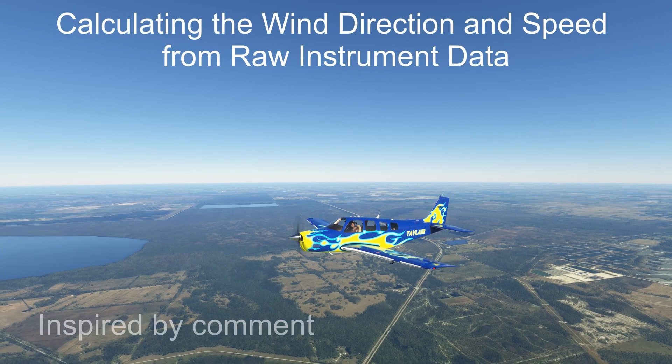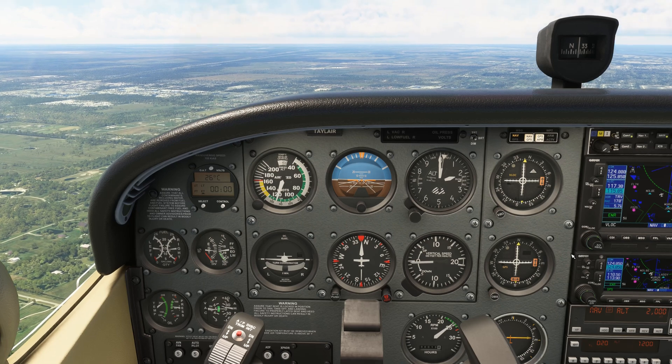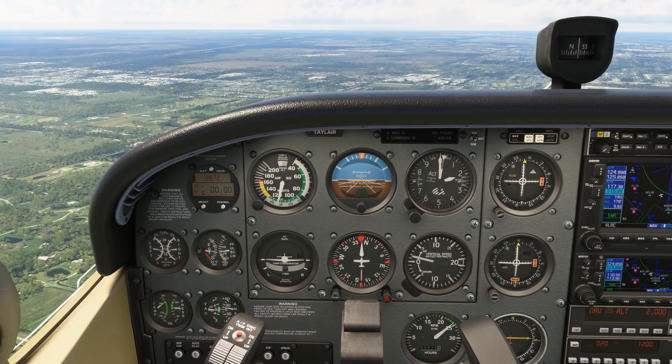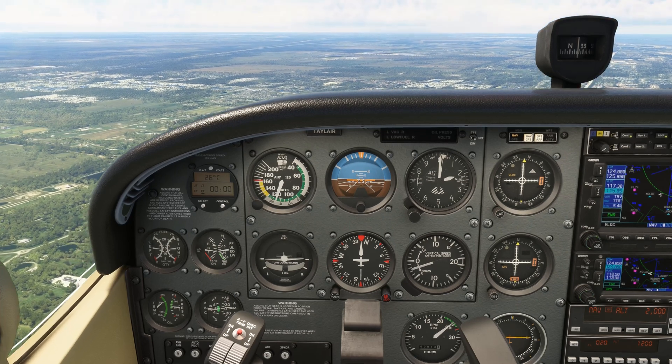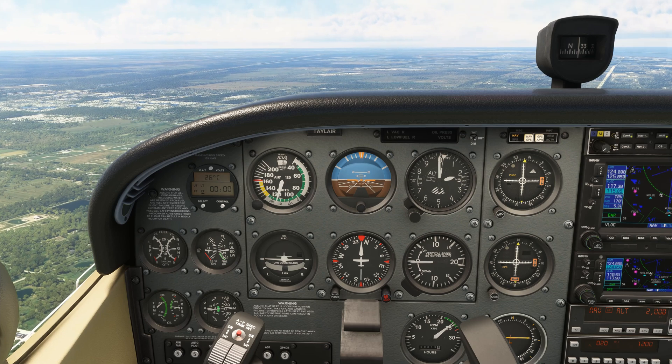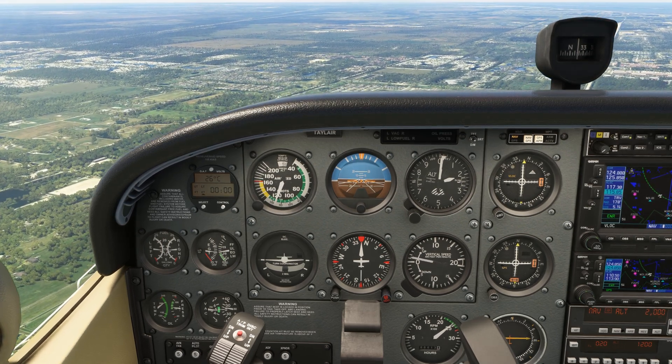Wind can have a massive effect on your aircraft when trying to navigate between two points. Knowing the wind is therefore an important part of flight planning, but I didn't look up the wind forecast today. Can we figure out the wind at 2,000 feet here using basic VOR navigation, without using the GPS or any external information? Let's find out.